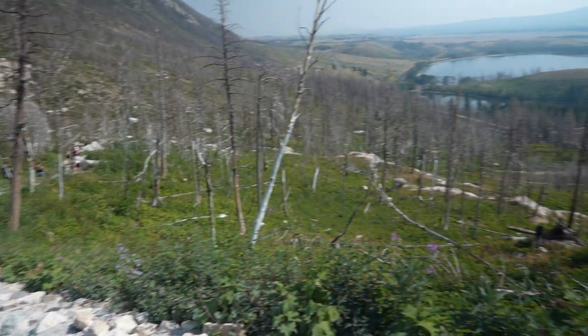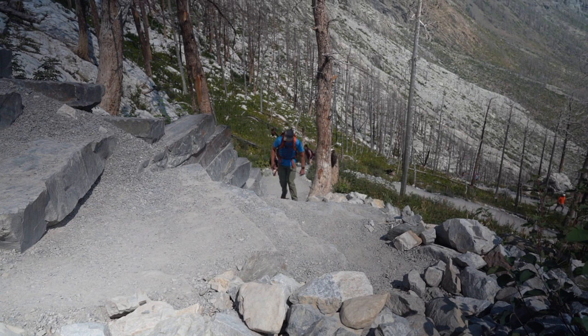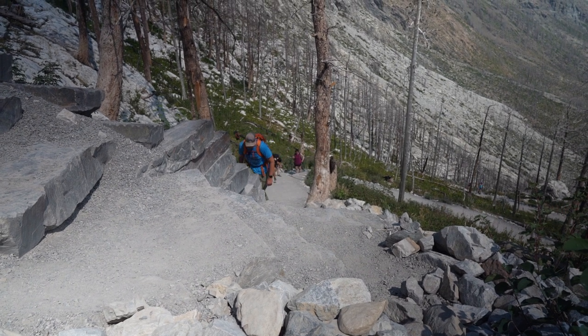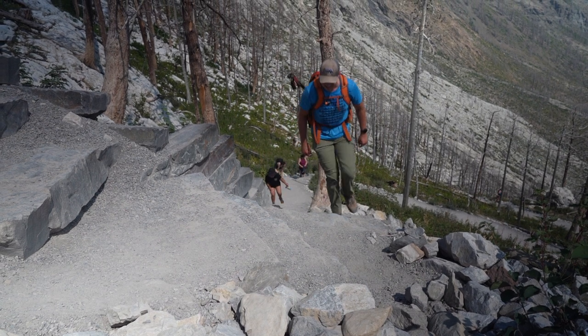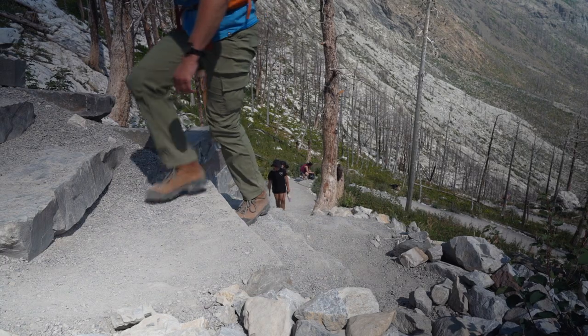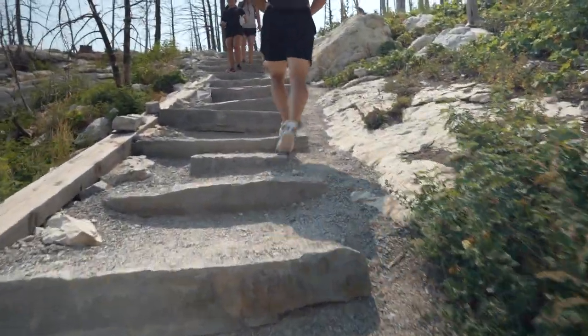Number one on my list for things to see and do in Waterton National Park is the Bear's Hump hike — don't miss this one. It's worth the hike up, but you've got to work for it. 45 minutes in and the view is spectacular. It was quite a bit of a hike for me since I'm not an avid hiker, but well worth it.